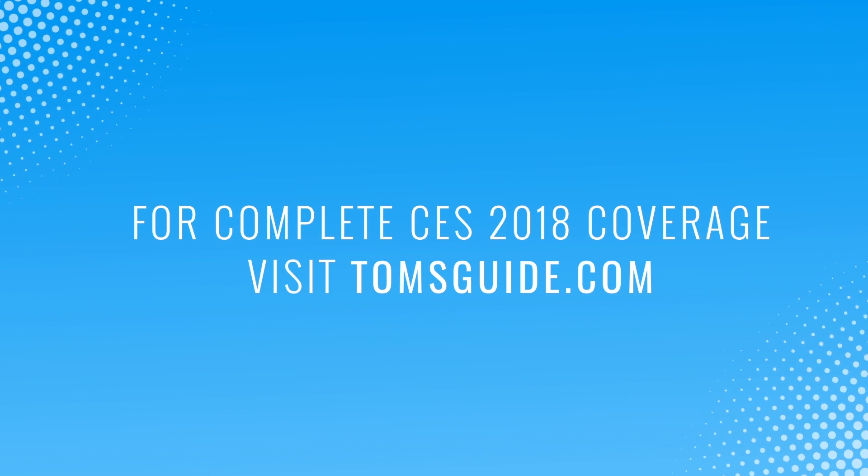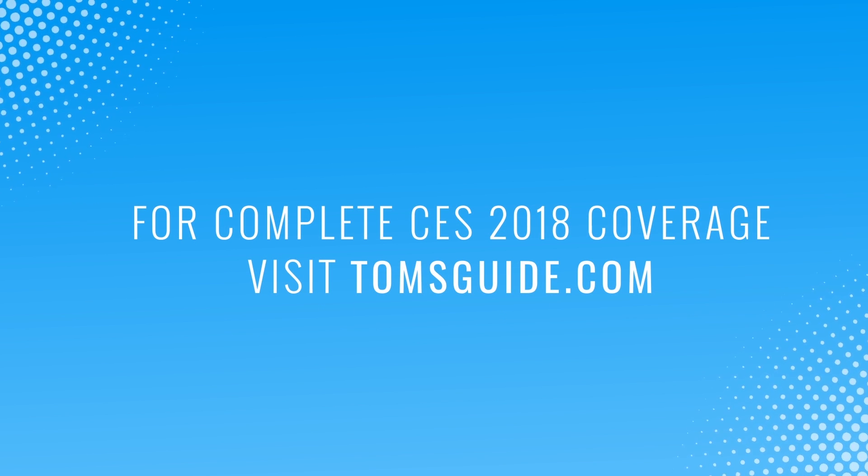But for now, they're very interesting and intriguing technology. For Tom's Guide, this is Mike Prospero at CES 2018. I'll see you next time.